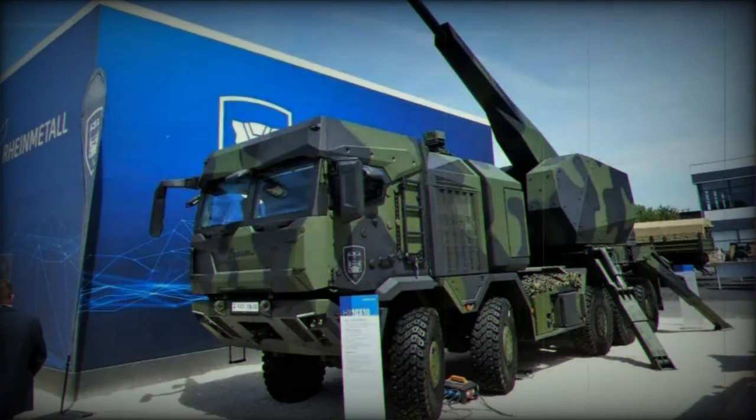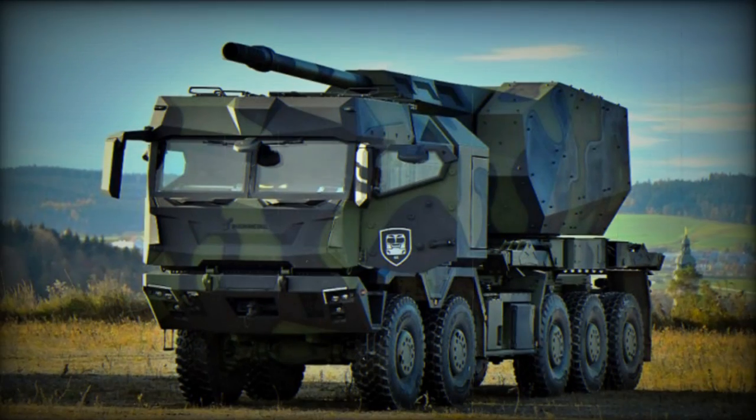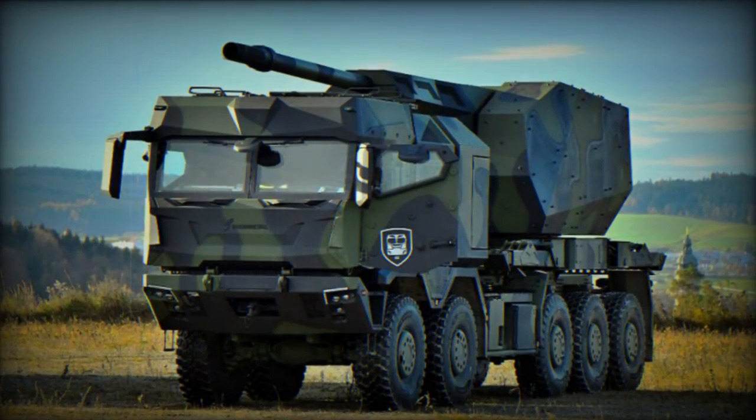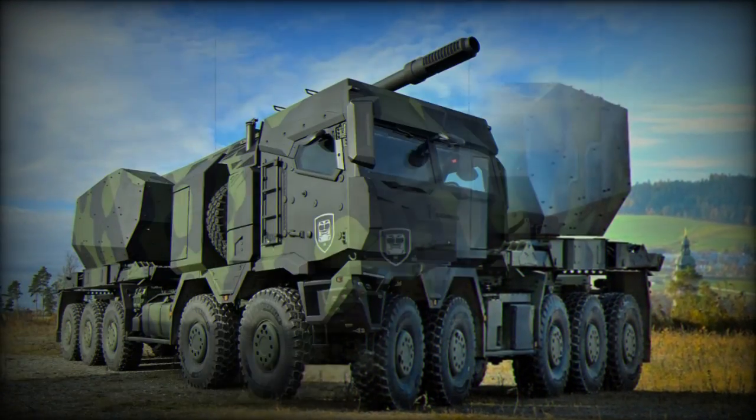The HX Series 10x10 truck, which serves as the base for the EH-52, is part of Rainmetal's HX family of vehicles already in use worldwide. Over 16,000 HX trucks are currently deployed by various armed forces.